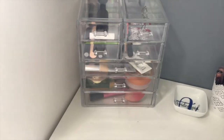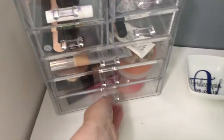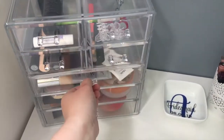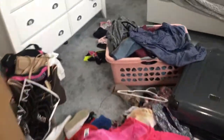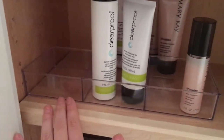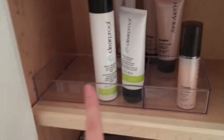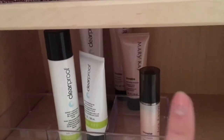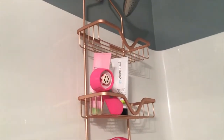I also got this acrylic drawer set. I just put the makeup that I wear every day in here — it's not very full but that's that. And then in the bathroom, I got this little acrylic piece. It's one piece but it has dividers, so it has three sections. I'm going to put my morning skincare here, evening skincare here, extra supplements, and then in the back I have my backup skincare.